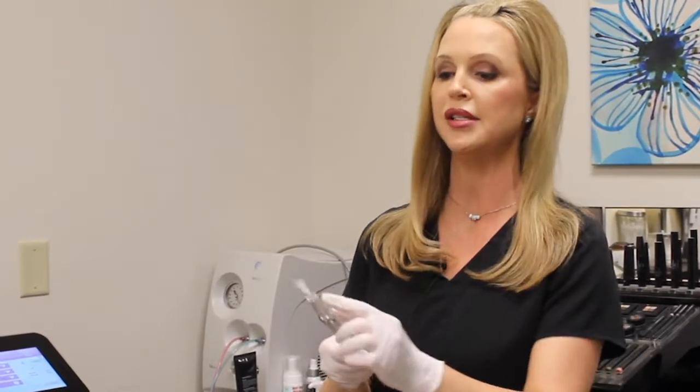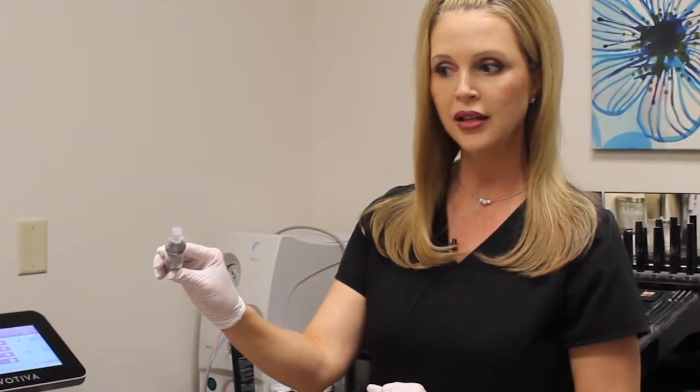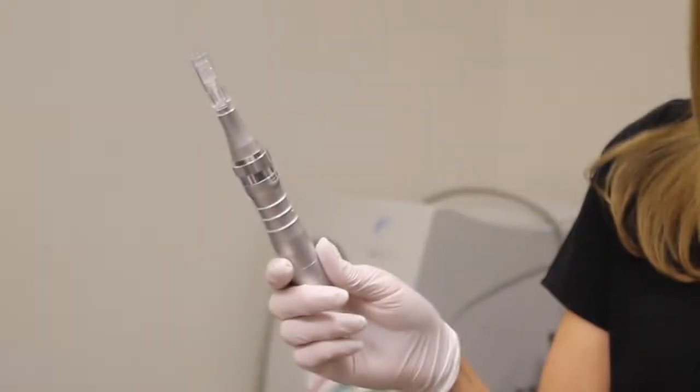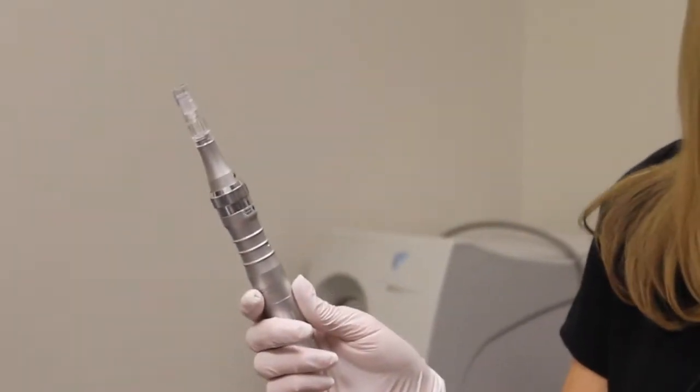With the micro pen, as you can see, everybody gets their own little sterile cartridge that's housed with 12 tiny little needles. We can adjust the depth on this pen depending on the location we're treating on the face. For instance, I may not go as deep on the forehead as I would the cheeks or the neck.